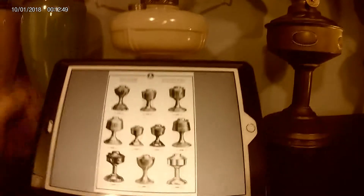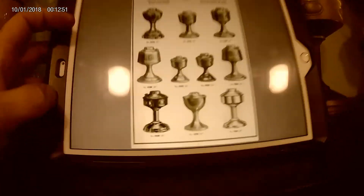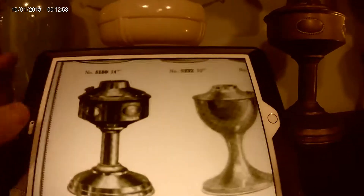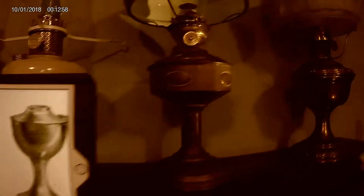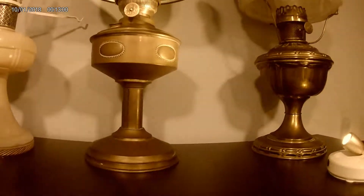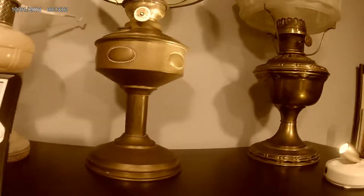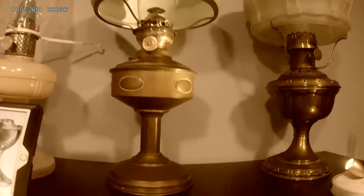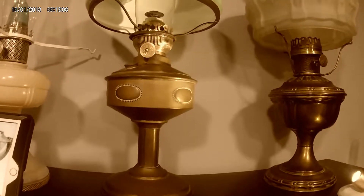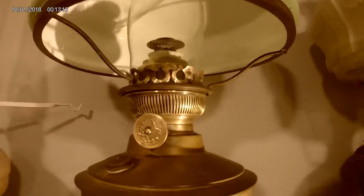If we go over a couple more pages, right down there at the bottom — I'll make it a little bigger — the Model 1550: that's this lamp. To my knowledge, this is the original finish on this lamp.